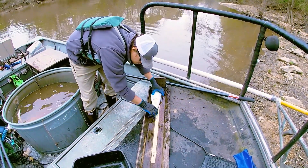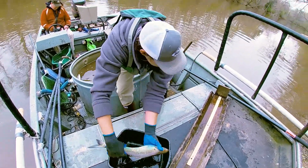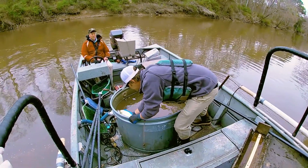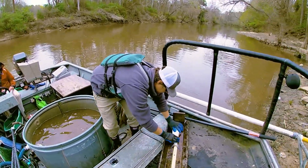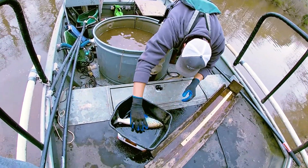American female, 495 millimeters, 1032 grams. American male, 406 millimeters, 508 grams.